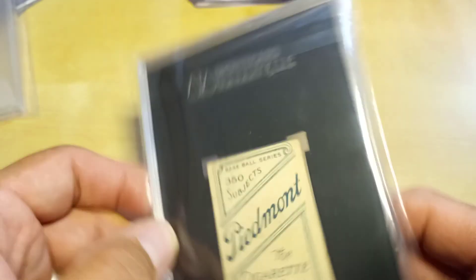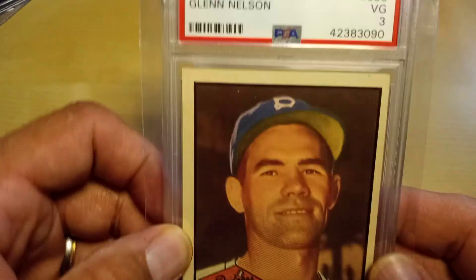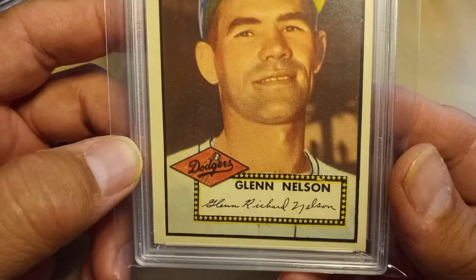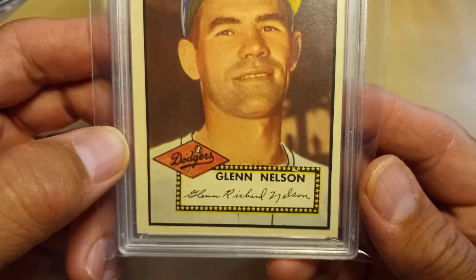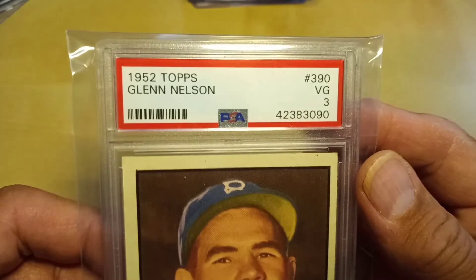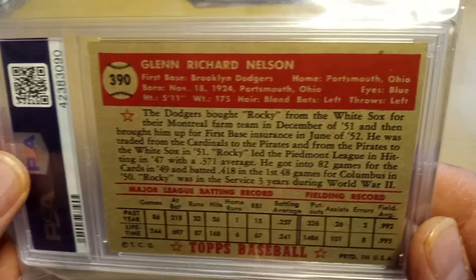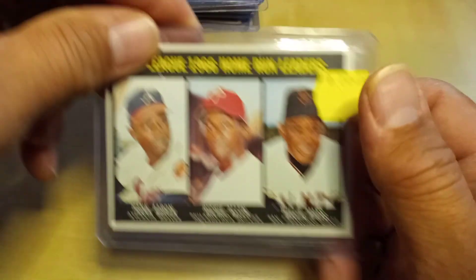Next, my 1952 high number for the month — Glenn Nelson for the Dodgers, card number 390, picked up in VG 3. So we're keeping up with the consistency of picking up a high number and a tobacco card every month. I am working on different sets as well.